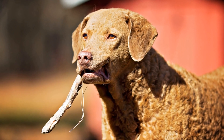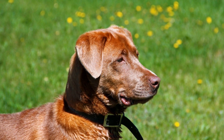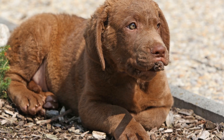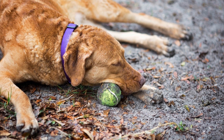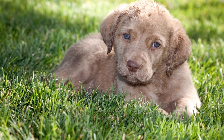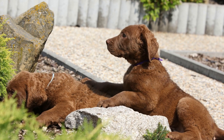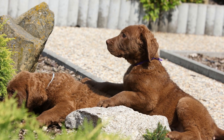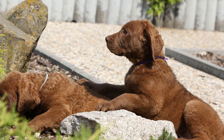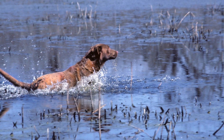Despite the contribution of Chesapeake Bay Retrievers in wetland conservation, there are several challenges that need to be addressed to ensure the long-term survival of these invaluable ecosystems. One of the most pressing challenges is pollution. Nutrient runoff from agriculture, urban development, and industrial activities can cause excessive algal growth, known as eutrophication. Chesapeake Bay Retrievers are often exposed to polluted waterways during their conservation work, posing health risks to both the dogs and the wetland ecosystems they help protect. Strict pollution control measures, public awareness campaigns, and effective legislation are crucial to mitigate this threat.